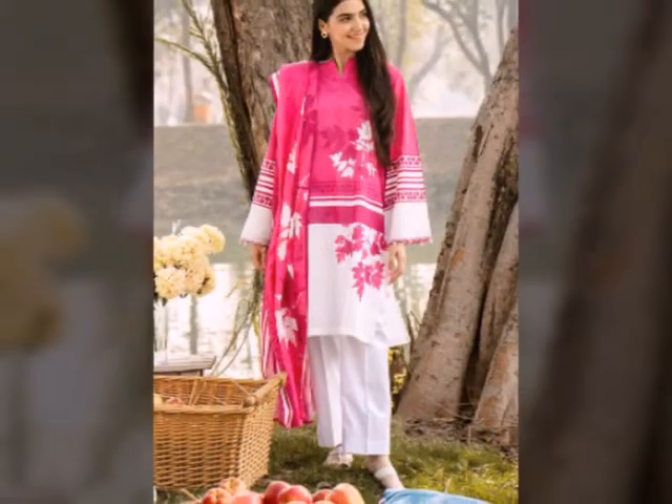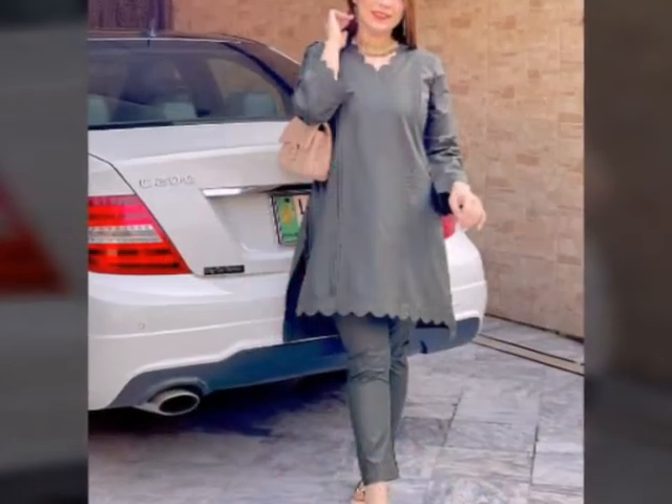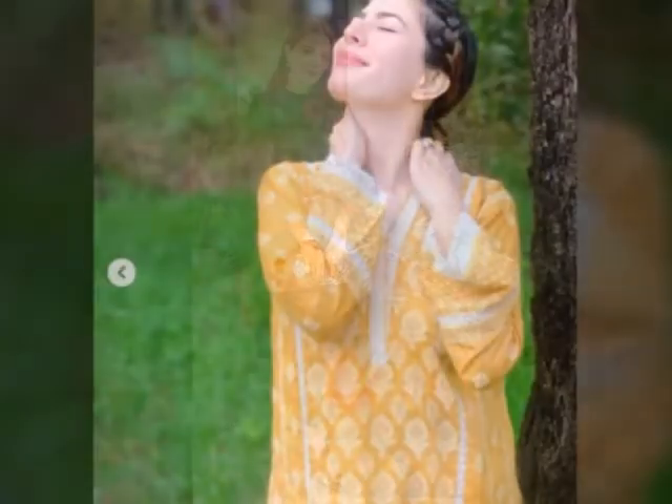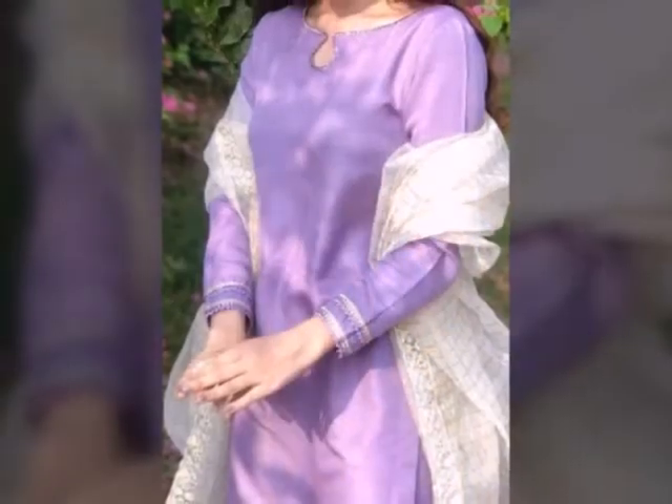So friends, today on Fashion Beauty Tips, as you are watching, you have come here for very beautiful long cotton dresses sleeve design ideas. In today's video you will see different and very beautiful sleeve designs.